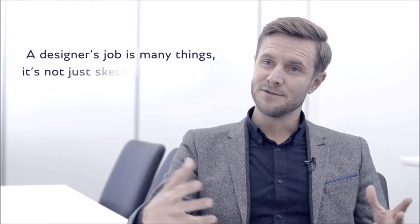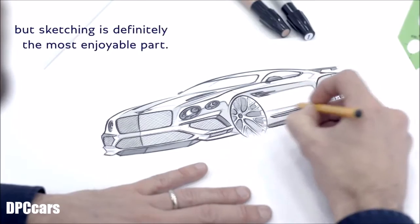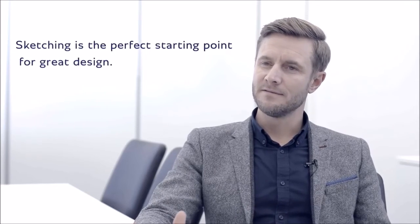The designer's job is many things, not just sketching. Sketching is definitely the most enjoyable part — it's straight from the heart onto the paper. Sketching is the perfect starting point for great design.